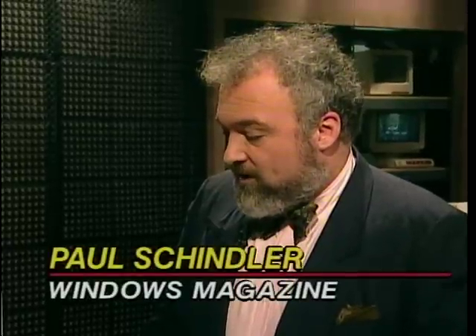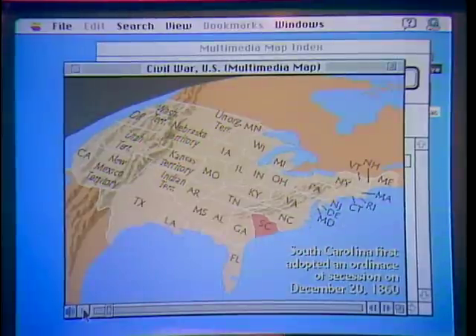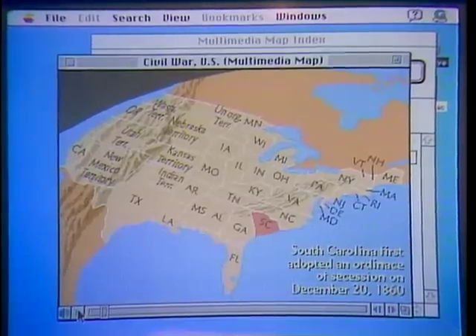We have all our guest experts gathered here in the studio right now to show us some neat Macintosh products, including Paul Schindler of Windows Magazine, Tim Baharin of Creative Strategies, and Gina Smith of Electronic Entertainment Magazine. Paul, let's start with you — what do you have for the Mac? I wanted to mention that Richard Dalton of KeepTrack gave me a hand picking this software out. The first one is the new Grolier Multimedia Encyclopedia from Grolier Electronic Publishing in Stanford, Connecticut — it's $400, and the 1994 edition adds animated maps.